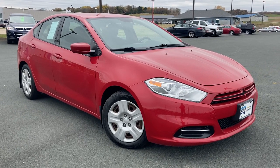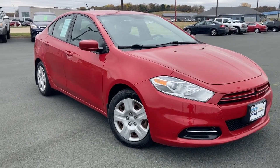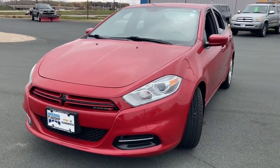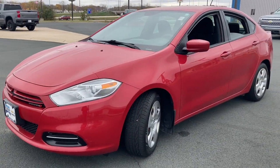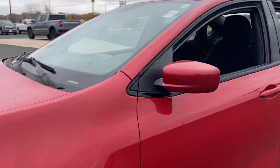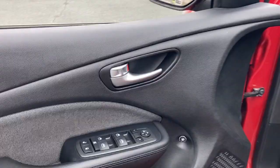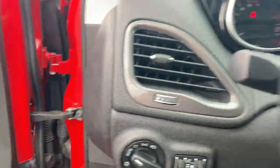Check out this 2013 Dodge Dart. This vehicle is an outstanding buy with fewer than 90,000 miles on the odometer. This sporty looking Dart delivers comfort, convenience, and affordability wrapped in sleek style. Well appointed and satisfying to drive, this compact sedan brings a smile to every journey.